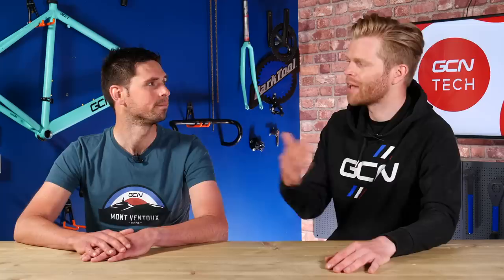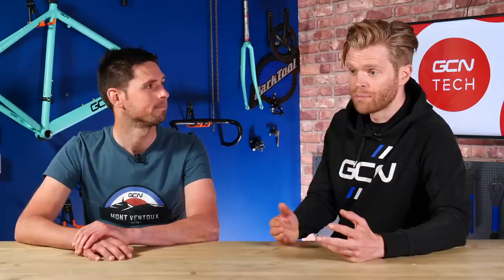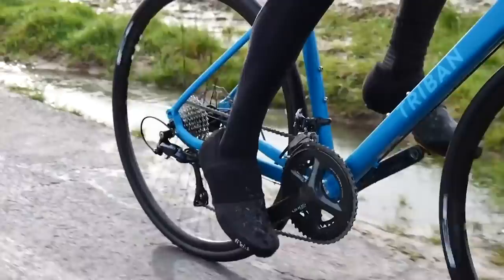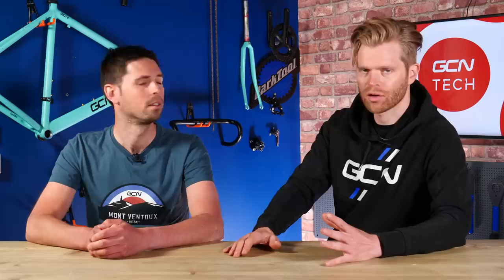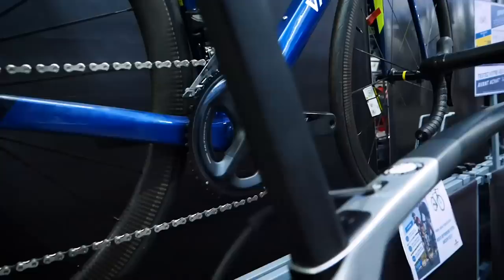For someone looking to get the best bang for their buck, the business model of the bike brand matters. Direct sales companies like Decathlon, Ribble, Orbea, and Canyon cut out distribution and retailer costs, passing those savings to the customer. Straight off the bat, I'd say around £750 up to around £1,500 is a good marker point — quite a wide range, but you start to get into the realms of some really good quality bikes.